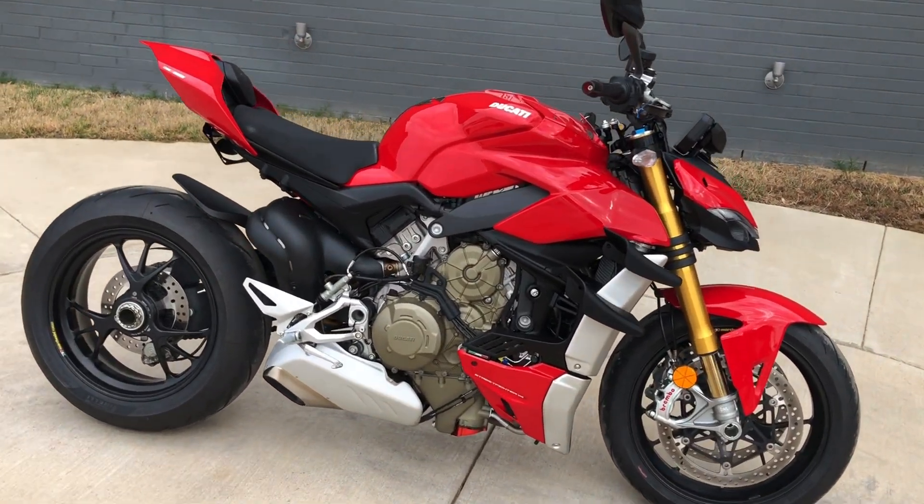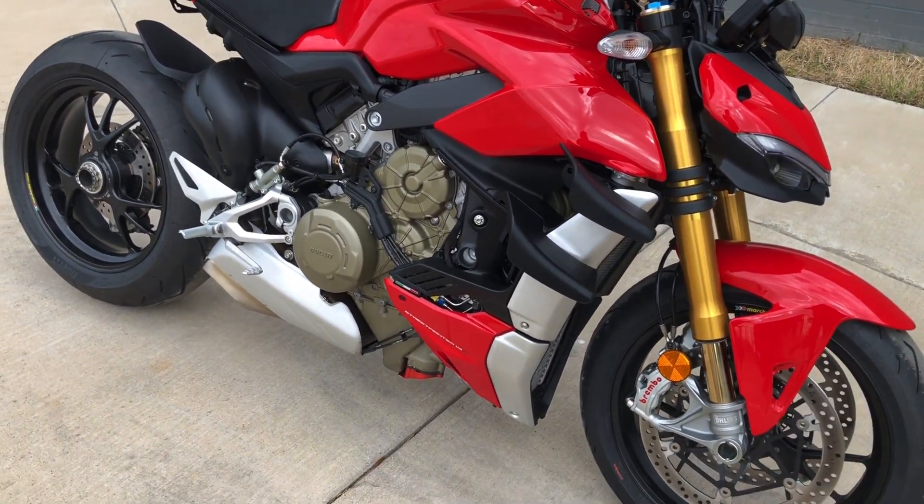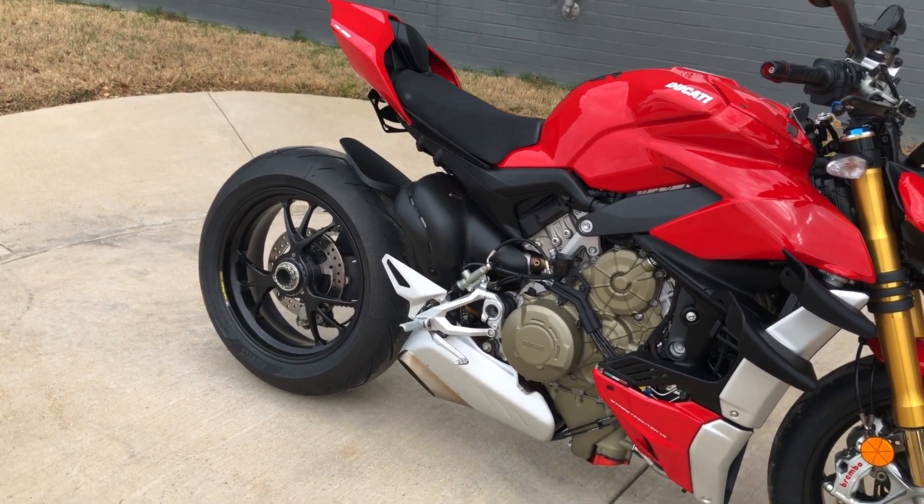It's got the Ducati red paint on it. 1100cc fuel injected V4 with a six-speed transmission. Bike is set up for a solo rider — you just have the pegs on it.